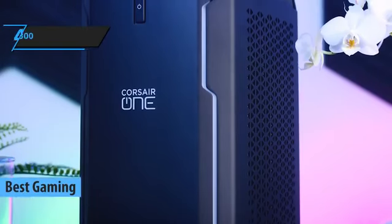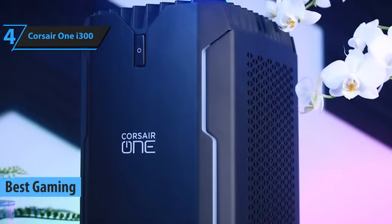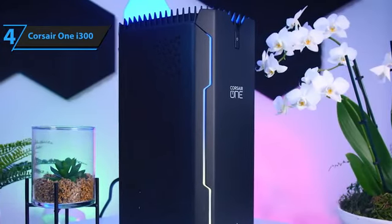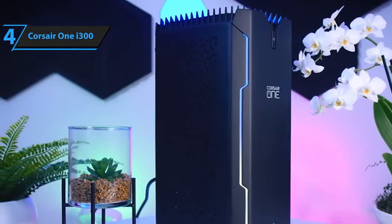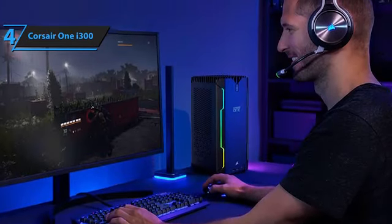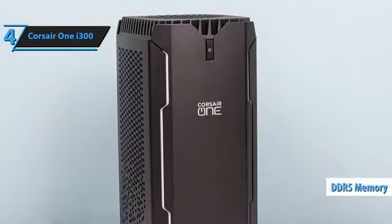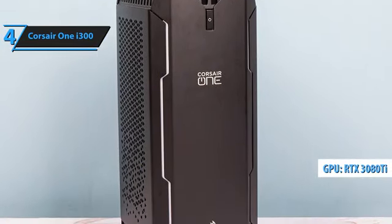As game enthusiasts, it's essential to have a computer that can handle all the latest titles without lag or delay. However, with limited desk space, not everyone can accommodate bulky gaming rigs. Luckily, the Corsair One i300 is here to solve your space problems. The Corsair brand is no stranger to creating powerful gaming computers, but the Corsair One i300 takes it to the next level. This sleek mini PC boasts an Intel Core i9-12900K processor, top-of-the-line DDR5 memory, and NVIDIA GeForce RTX 3080 Ti GPU for unmatched power in a compact design.